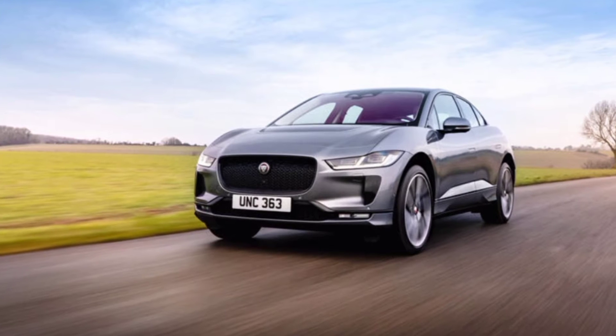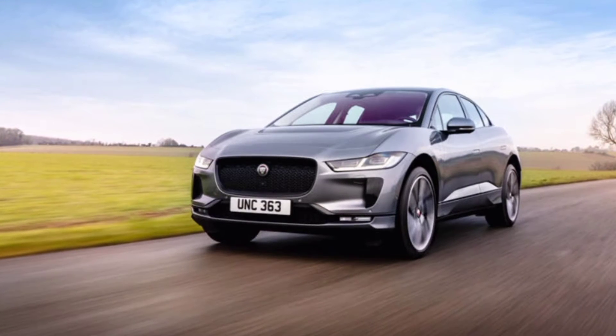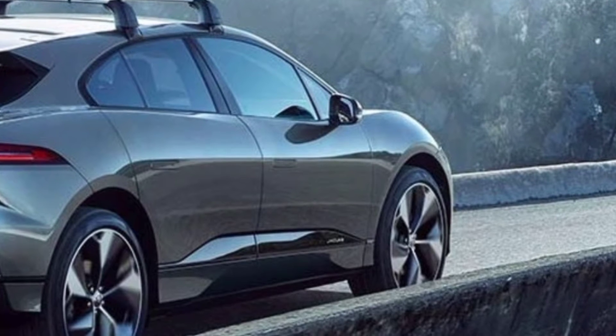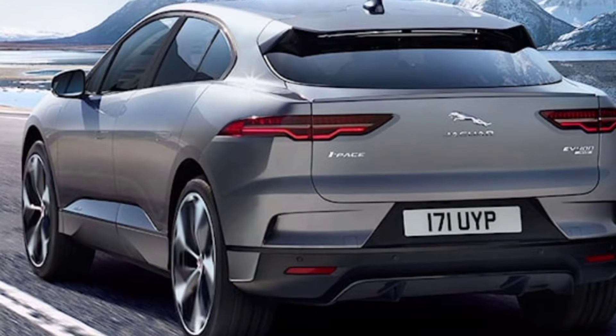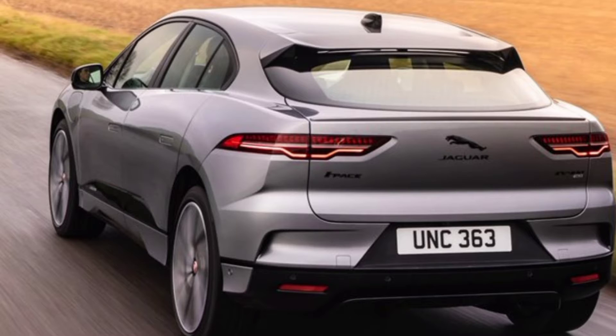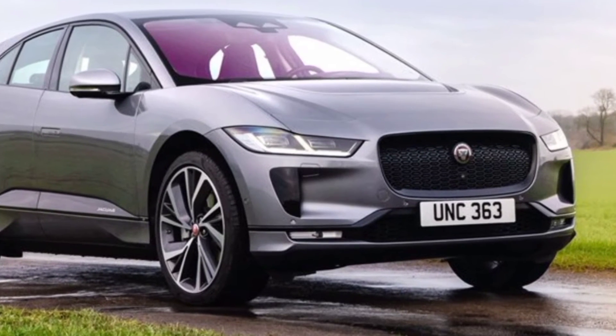The updated electric car received a premium black pack, which includes black exterior accents, air suspension, and another metallic Santorini white paint option. The novelty differs from the standard I-Pace with gloss black painted side window frames, a radiator grille with edging, exterior mirror housings, and rear badges on the body.